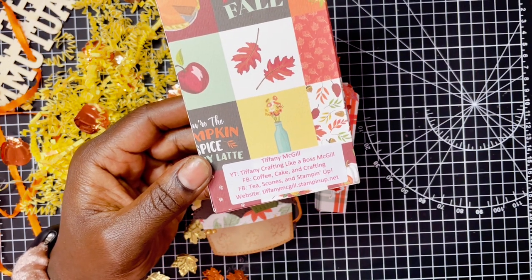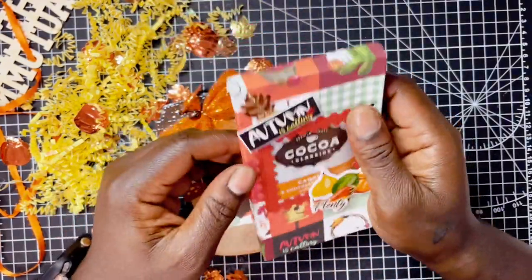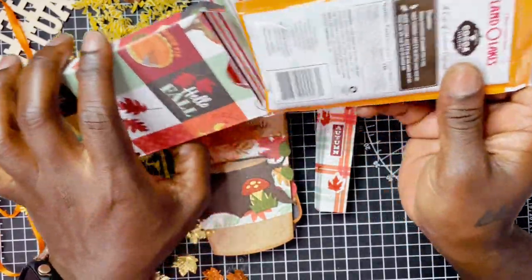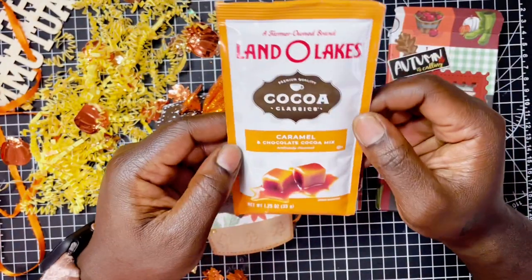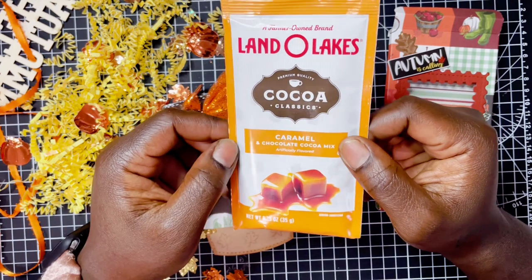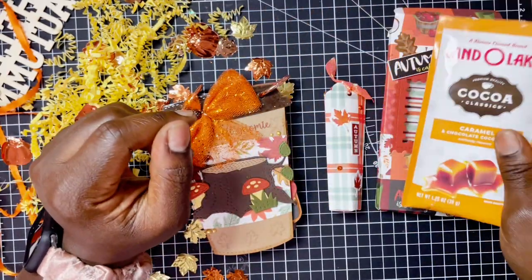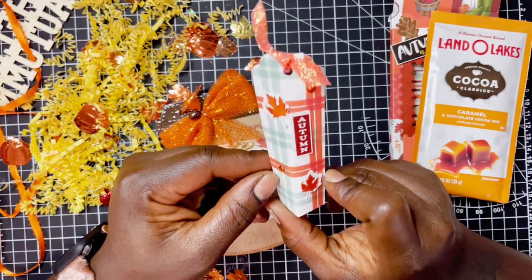And then there is her website for Stampin' Up — all her 40 million places you can find her, and that's okay, because there are 40 million places you can find me too. Those are all linked down below in the description box. Inside, she has gifted Lana Lake's Cocoa — a caramel and chocolate cocoa mix. Never have I ever, but I'm going to give it a try because it looks and sounds delicious. Super excited for that. And then she has this cute little lipstick holder.